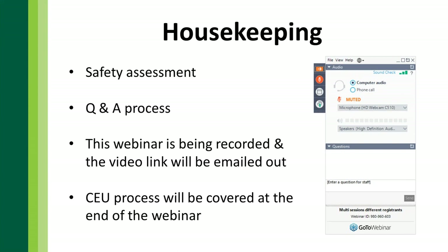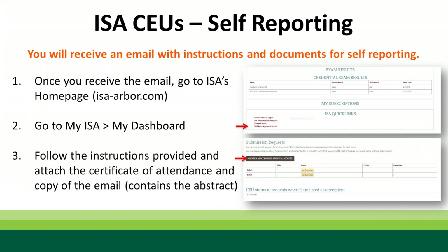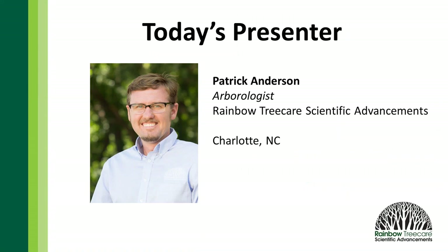This webinar is going to be recorded and emailed out to you. When we put these webinars together, we put them together pretty quickly, so we were only able to get pre-approved for ISA CUs — International Society of Arboriculture continuing education units. If you are an ISA certified arborist, you can go through a post-approval credit form. You'll have to do self-reporting, but it's a pretty easy, straightforward process.